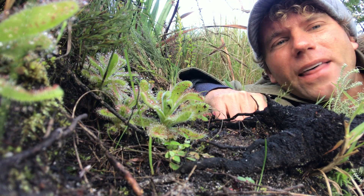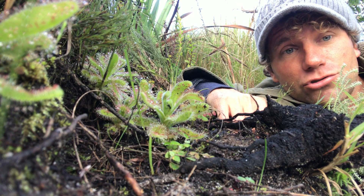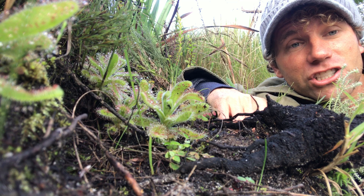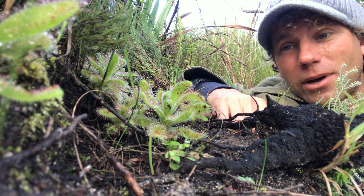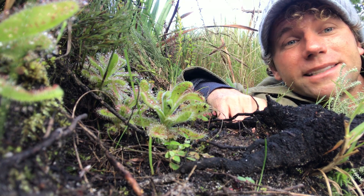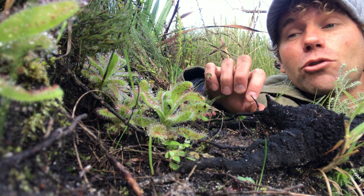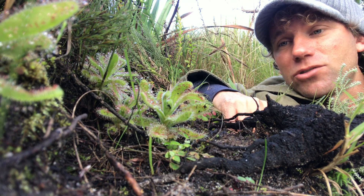Carnivorous plants — what does that mean? Well, that's a plant that actually needs to catch insects to stay alive and to have enough nutrition to survive. The plant that we're talking about today is this one right here, which is called Drosera romagnaceae. It's one of the rarest droseras you'll find, and it grows right here in Silvermine and Table Mountain.